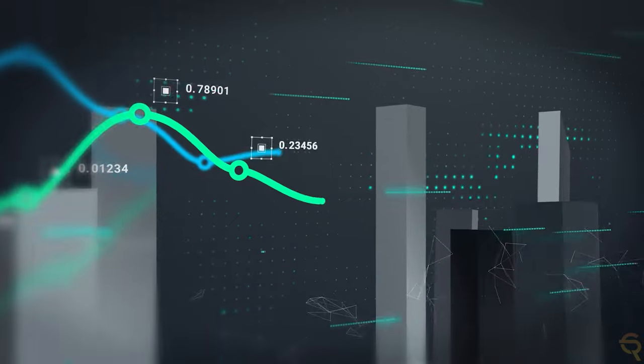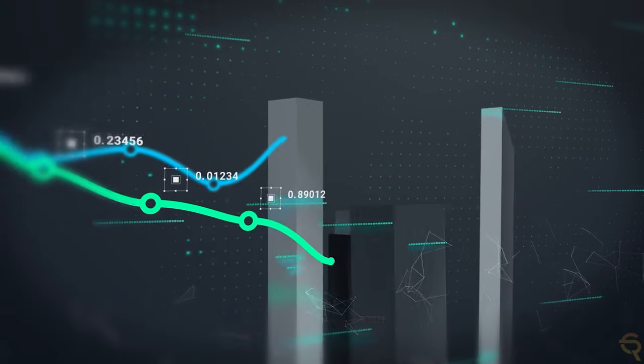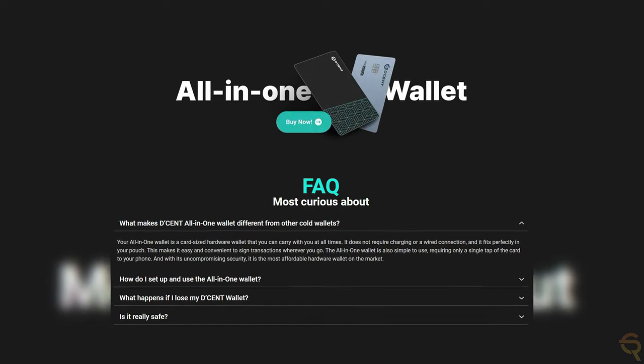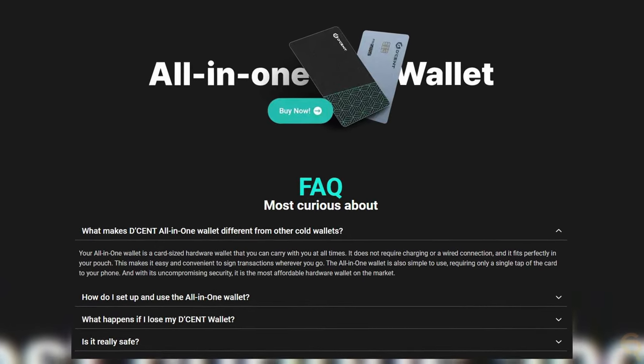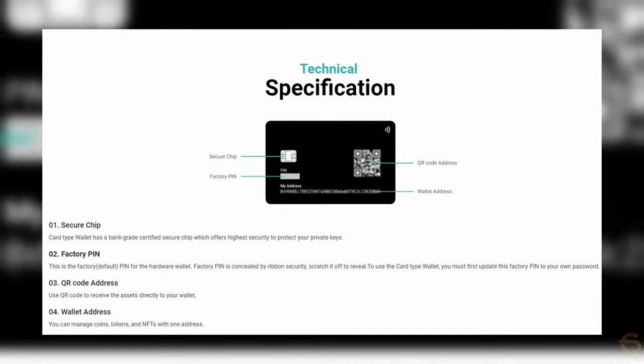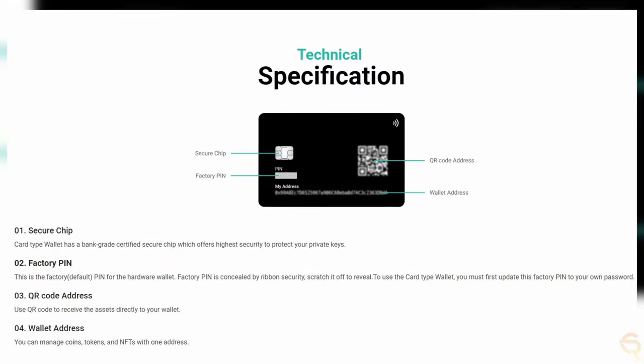The closest to Decent for me is Tangem, which has been my go-to choice for the past few months. However, I'm definitely going to use Decent as well as a way to diversify my portfolio even better, because the convenience of their products is unmatched. It also does not require charging or a wired connection and fits perfectly in your wallet, making it easy to sign transactions wherever you go. The all-in-one card wallet requires only a single tap of the card to your phone, and with its uncompromising security, it's the most affordable hardware wallet on the market.